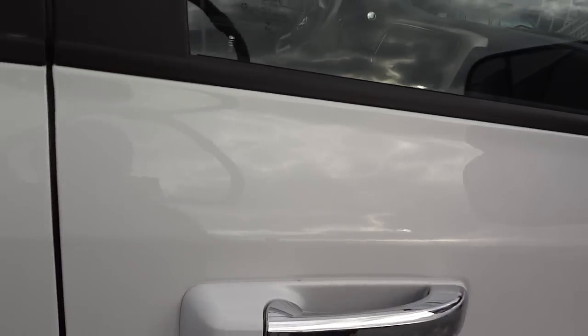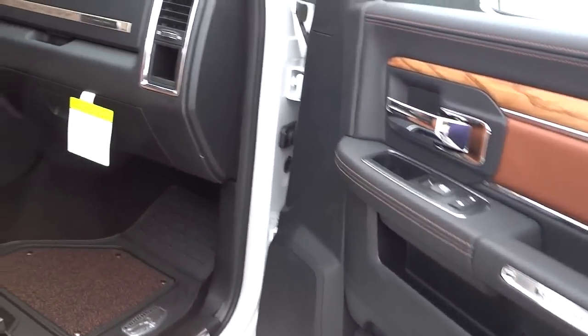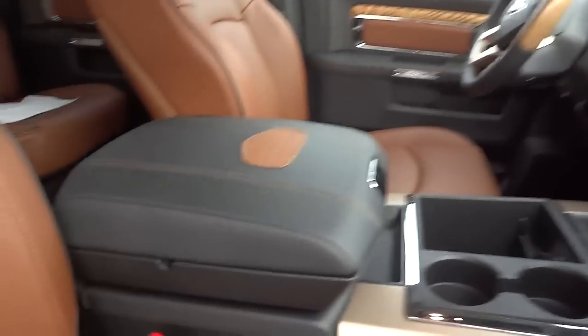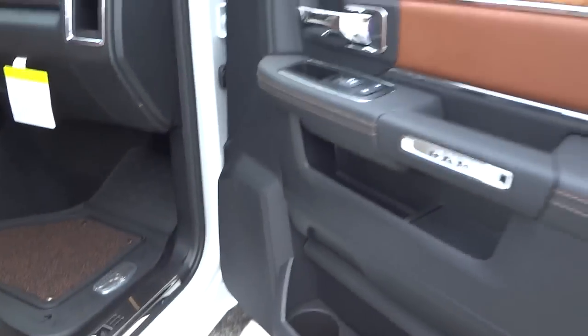I have the key in my pocket, the doors are locked. I'm going to put my hand on the handle and the door unlocks because it's using the proximity key. Here's the inside — let me turn the volume down, somebody was jamming.